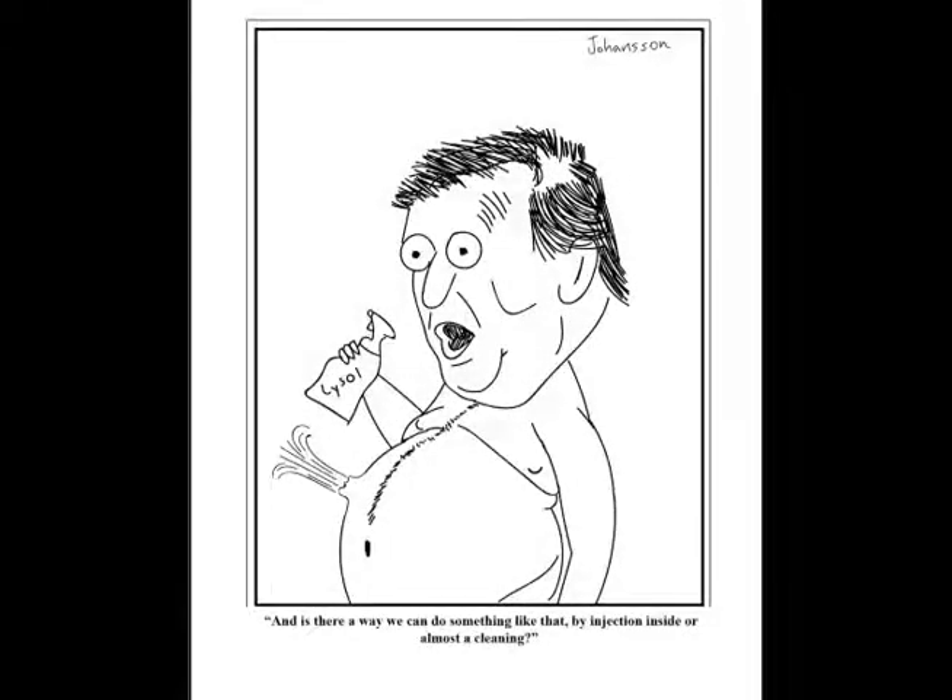For my Farside emulation, I thought it would be funny to draw President Trump obese in the Farside fashion, with a bottle of Lysol, and his quote about injecting Lysol inside of people to clean their body of bacteria — which I think is hilarious. So I wanted to include that.